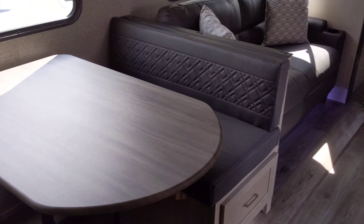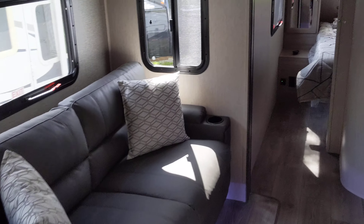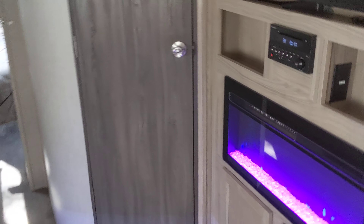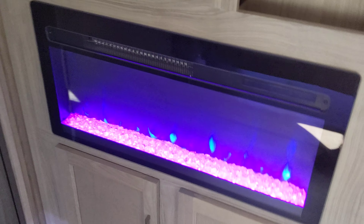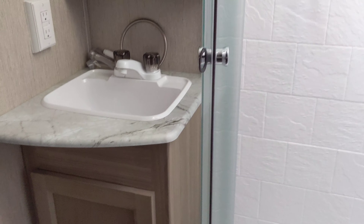All the shades open. LED fireplace, nice sized TV. Pretty big shower and bathroom for a travel trailer.